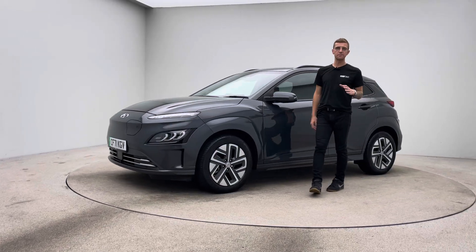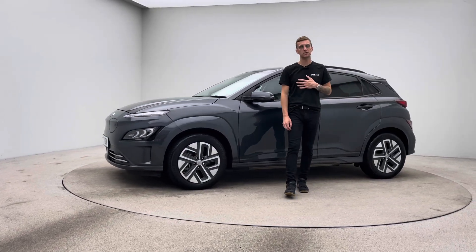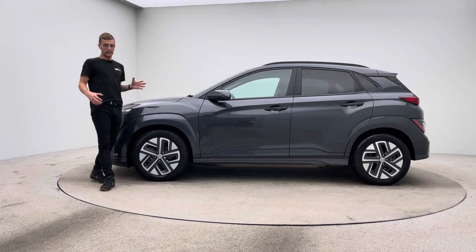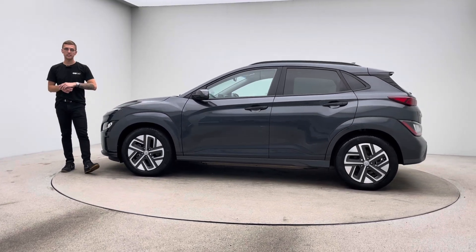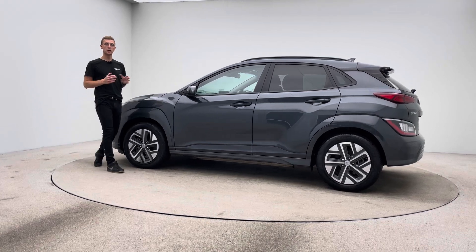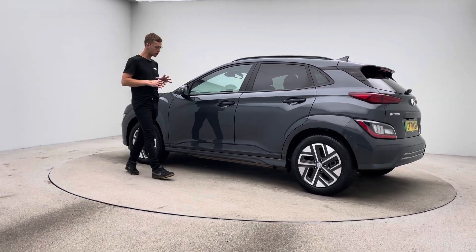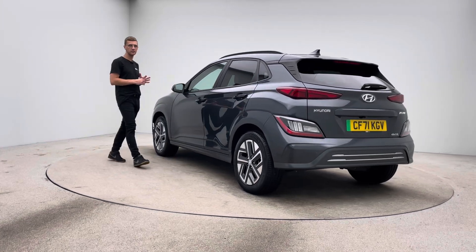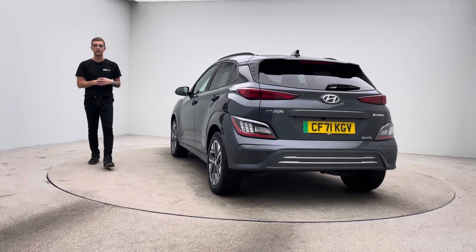Hello and welcome to Car360. My name is Ross and thank you for taking time to watch a video presentation on our lovely grey Hyundai Kona. This vehicle is prepped in-house here at Car360 where we have a team of detailers, bodywork technicians and mechanics who do all of our preparation and allow us to produce and show off to you cars to the standard and quality that you see here.